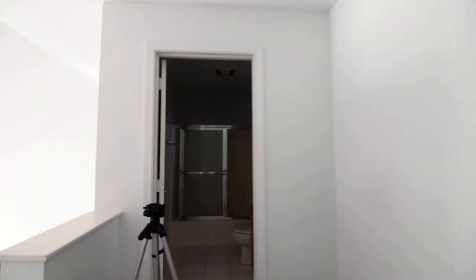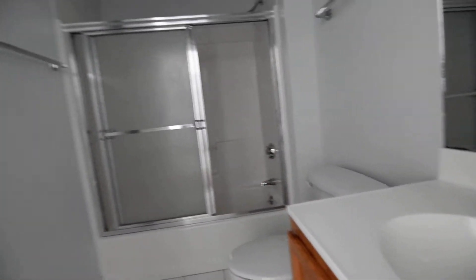This is the bathroom. Sorry the power's out, so it's a little dark. But you can see what's going on over there — nice and clean.